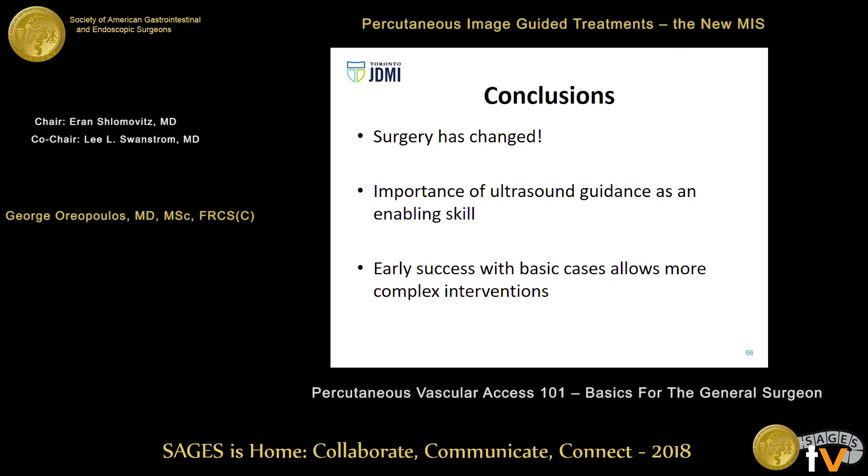This is what the best of surgery and all these paradigm shifts are about. Surgery has changed. In my mind, the importance of ultrasound for surgeons as a key enabling skill is paramount — ultrasound guidance and early success with basic cases allows you to think about more complicated interventions. Thank you for the opportunity today.